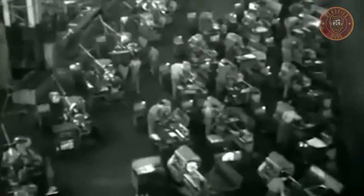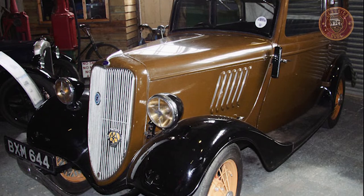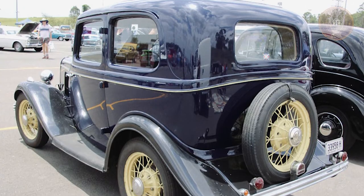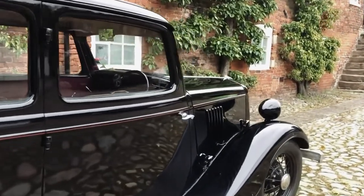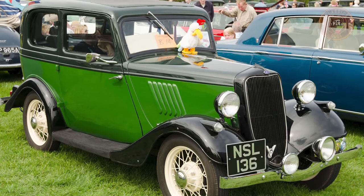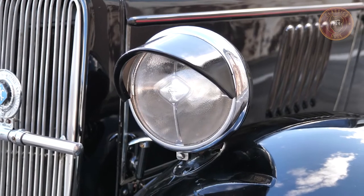175,000 Model Ys were built globally, with 153,117 made in the United Kingdom and 11,121 in Germany. Most classic cars are usually sold in auction markets or websites. According to trusted resources, the most recent sale of the Ford Model Y sold for $7,959, with its highest sale valued at $32,754. The lowest sale was valued at $7,959, with an average sale value of $20,357.